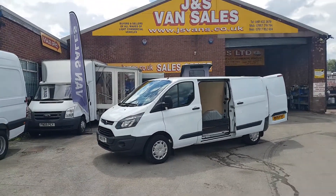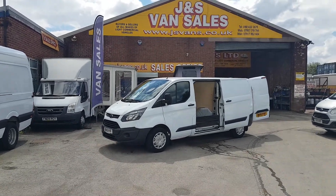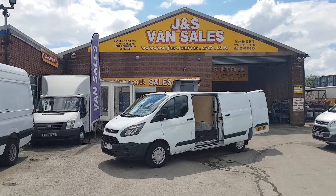Included is free warranty, free AA cover, free next year's MOT test, and free delivery with local delivery within a 50-mile radius.